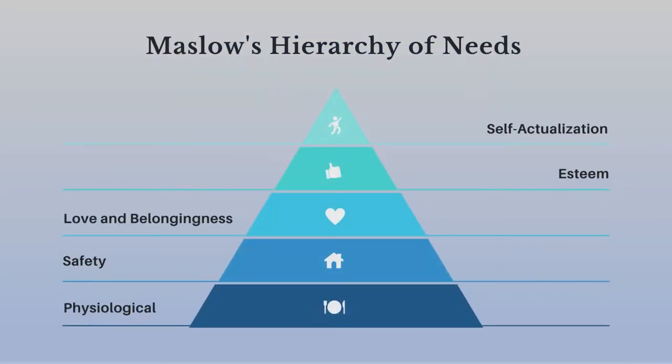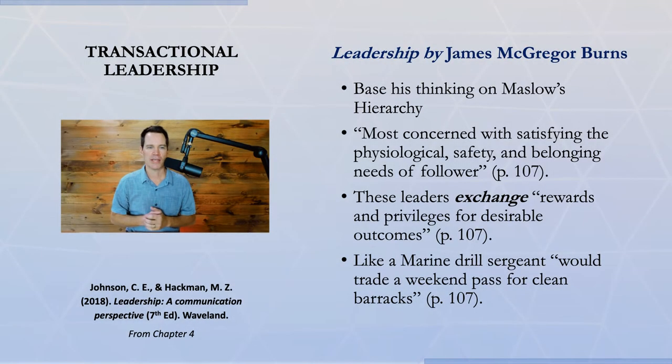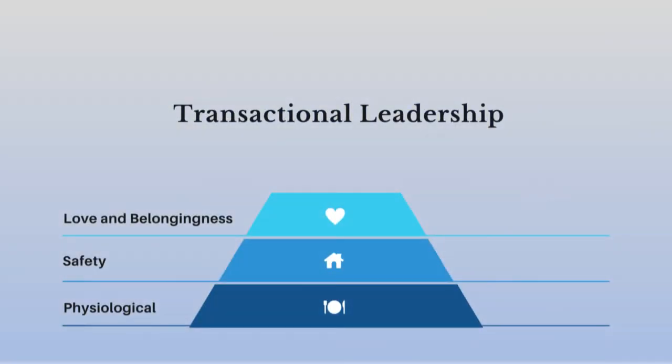As I understand it, James McGregor Burns first wrote about transactional leadership in his book called Leadership. Burns based his thinking on Maslow's hierarchy of needs — we have five levels of needs that people are all pursuing at different points. The idea is transactional leaders are concerned mostly with satisfying the physiological, safety, and belonging needs of their followers. It's an exchange: the leader exchanges rewards and privileges for desired outcomes.